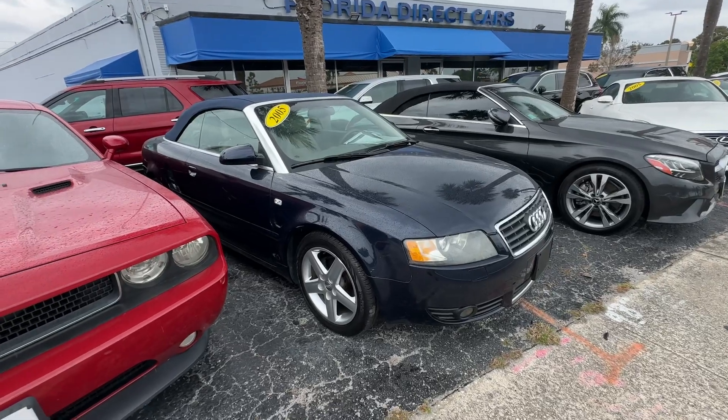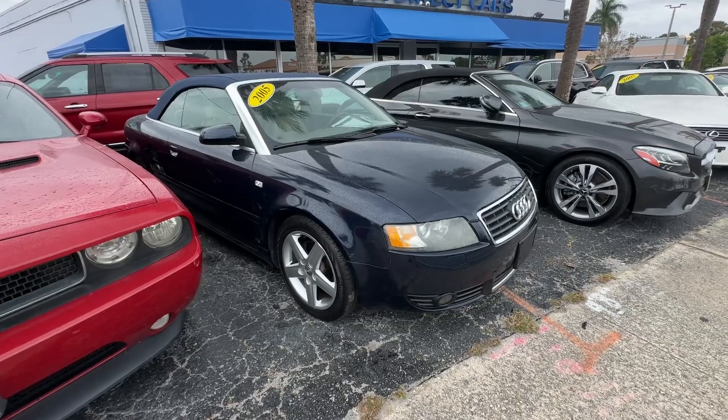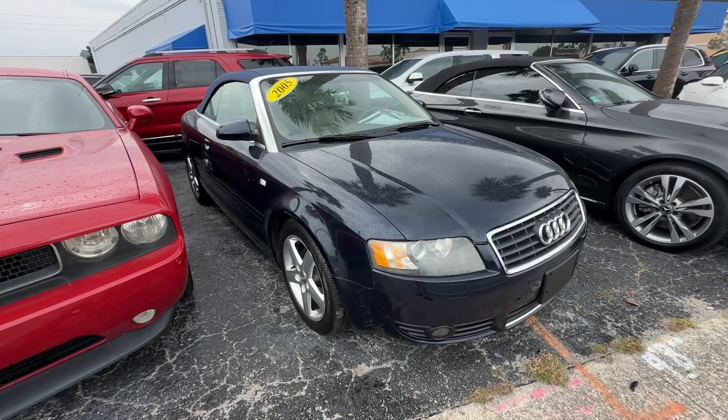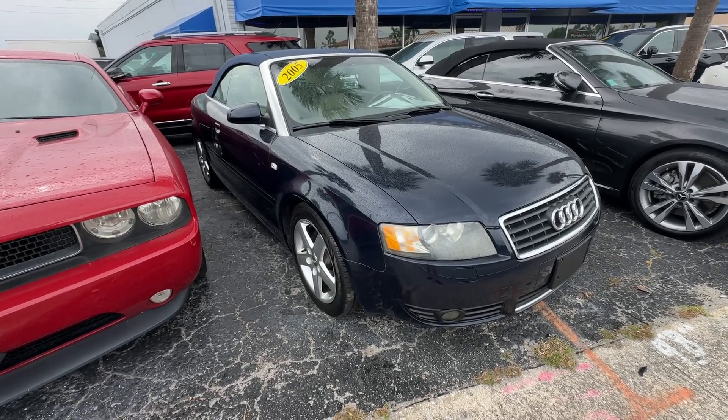All right, guys. Christian Rivera here, Florida Direct Cars. We are doing a walk-around video on this 2005 Audi A4 convertible. Really, really neat car. It was really well taken care of. I'm going to go ahead and point out any flaws or blemishes that I can find on it.